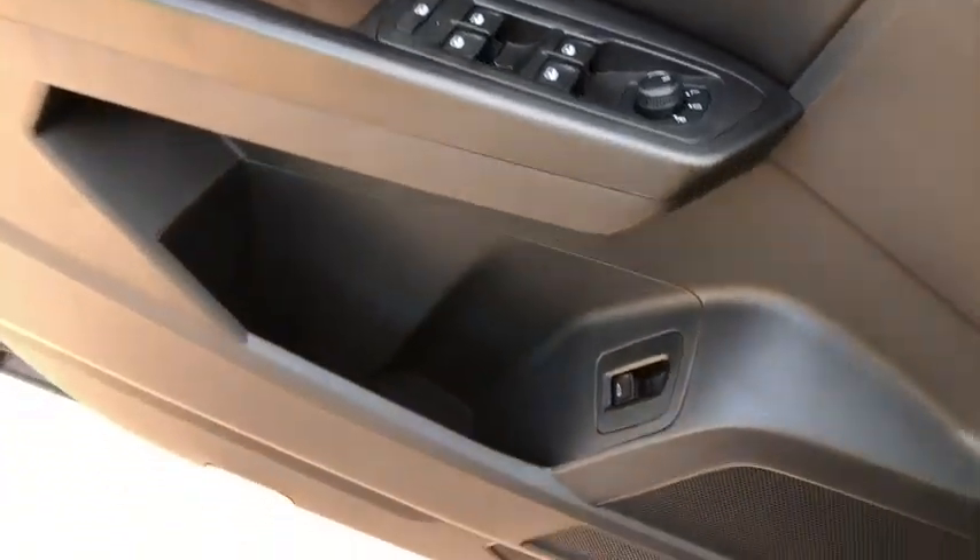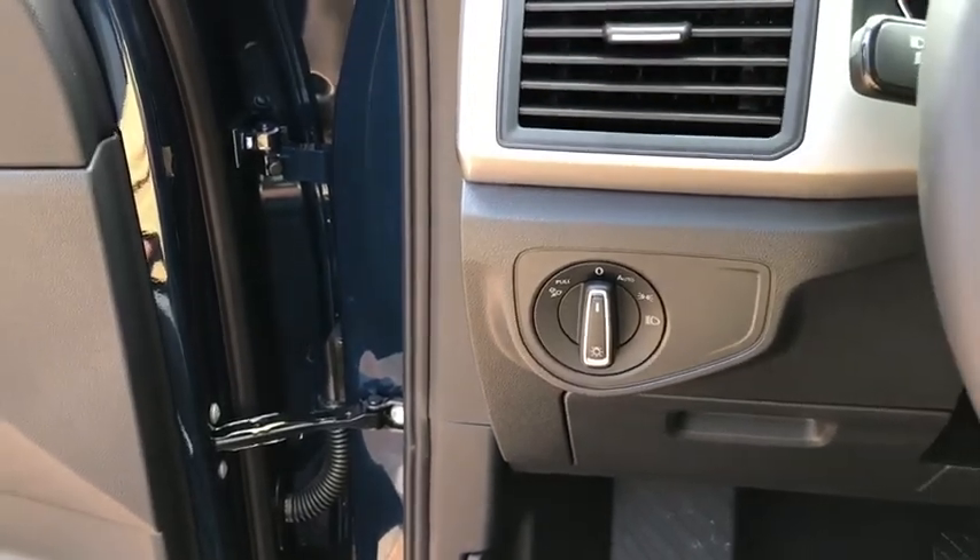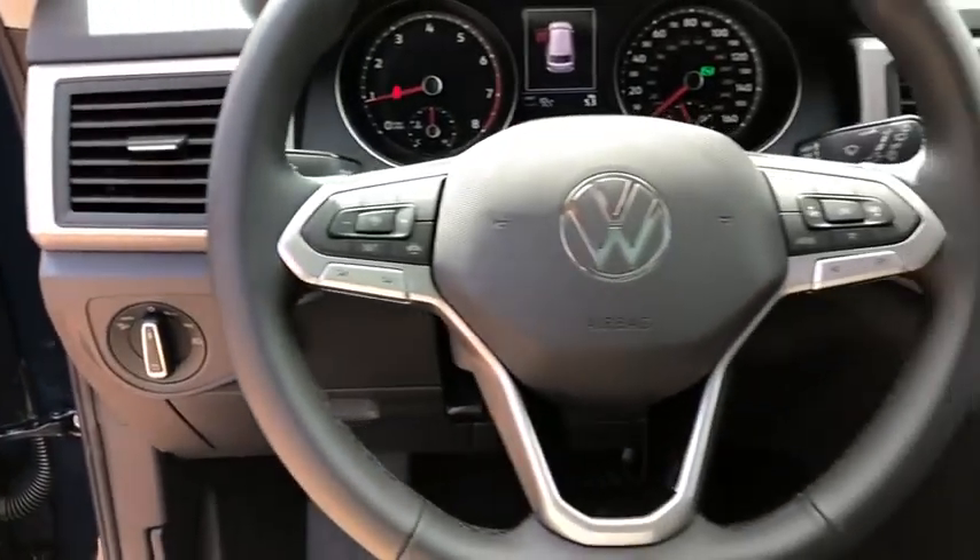Rear window defroster, security system, trip computer, tachometer, brake assist, panic alarm, overhead console, remote keyless entry, driver vanity mirror.